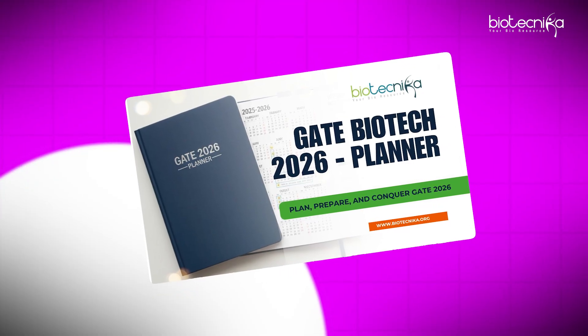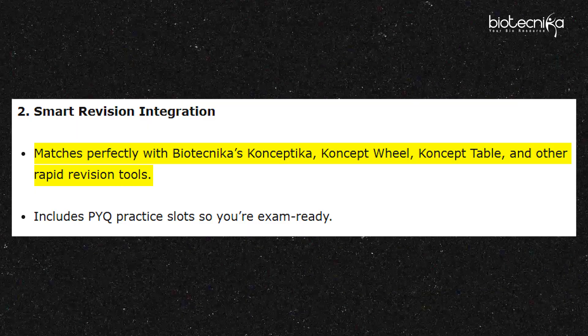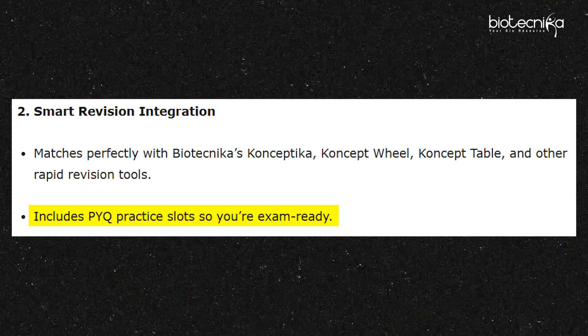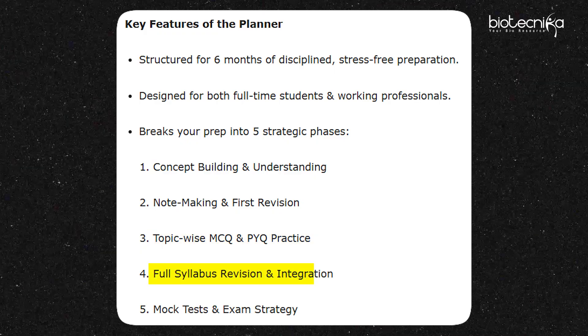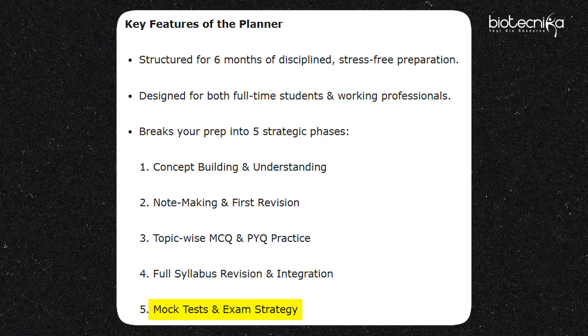We have also included smart revision integration into this planner. You get perfectly matched examples of Biotechnica's Conceptica, Conceptica Wheel, Conceptable, and all the rapid revision tools. We have also given slots to prepare with previous question papers. This planner helps you build your concepts, revise faster, gives you time to make notes, and helps you analyze and prepare for the full syllabus — with revision, mock tests, and everything.